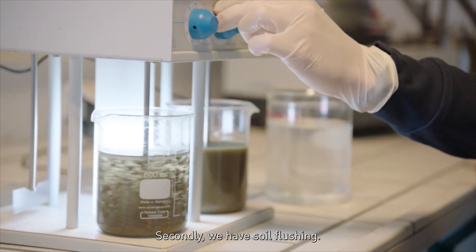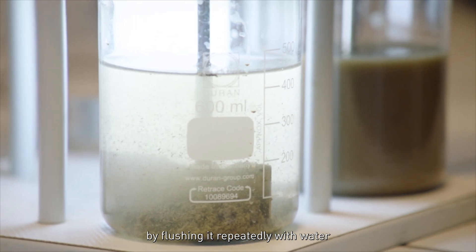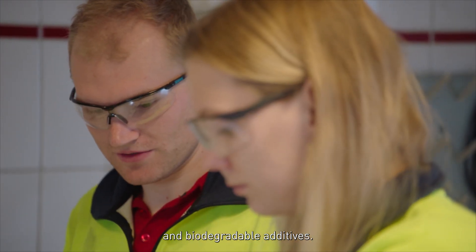Second, we have soil flushing — a technique to extract PFAS from the soil by flushing it repeatedly with water and biodegradable additives.